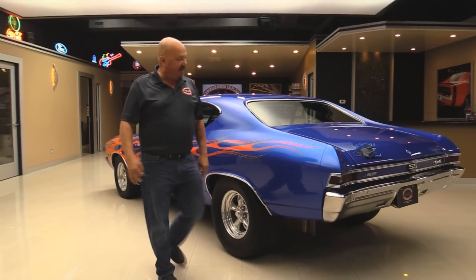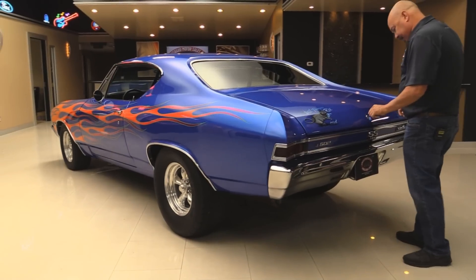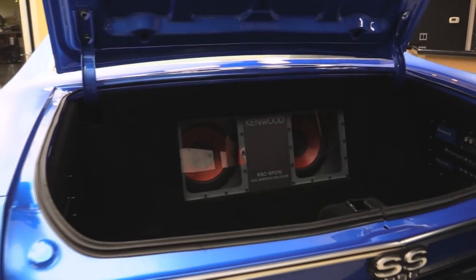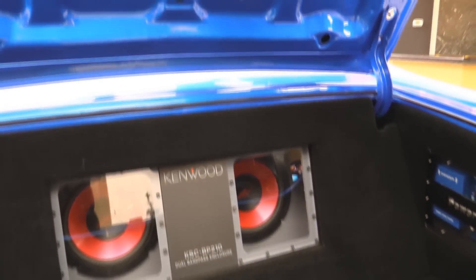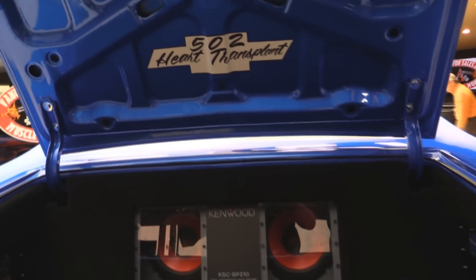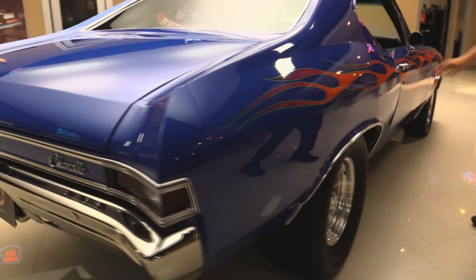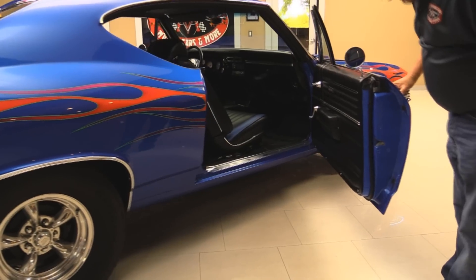Got some big meats on the back, going to hold down that 502. Look at that stereo system in there — isn't that cool. She's had a 502 heart transplant. All the paintwork here and the jambs look good. All the lips on the trunk lid look good. Going down the side of this baby, she is sharp. All the door jambs there are nicely painted.